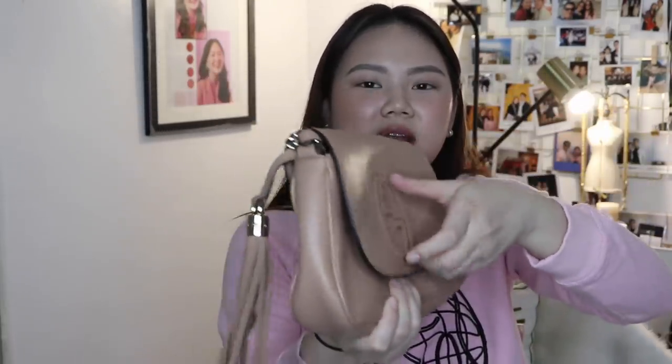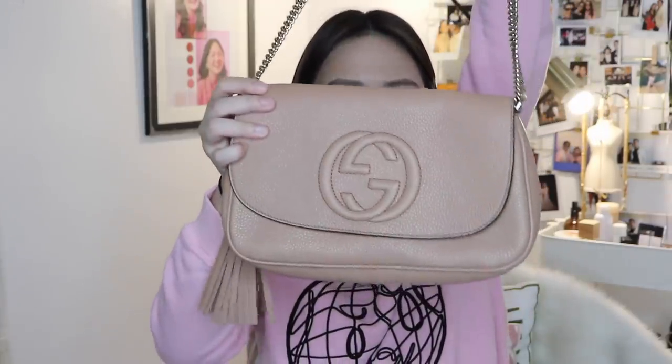The next bags are actually gifts from my parents. This one is from Gucci — they got this for me before Christmas. It's a Gucci bag, kind of like a clutch, but it also has a chain strap. I really like it because it's perfect for formal occasions — for dinners or events, you can use it as a clutch. I got a nude one and my mom got a black one.